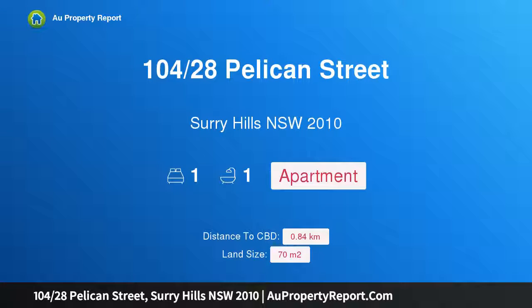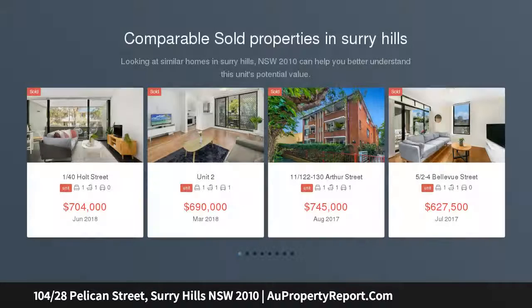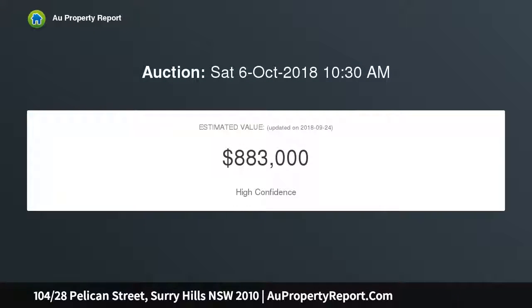I am glad to introduce property 10/4, 28th Pelican Street, Surry Hills, New South Wales 2010. A sunny northwest corner apartment in a lifestyle location, placed on the 10th floor of a well-maintained security building. This sophisticated apartment enjoys elevated district views and abundant natural light from floor-to-ceiling windows in every room. Enviably located, it's just footsteps from Harmony Park.